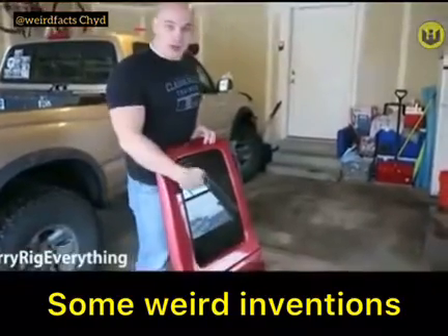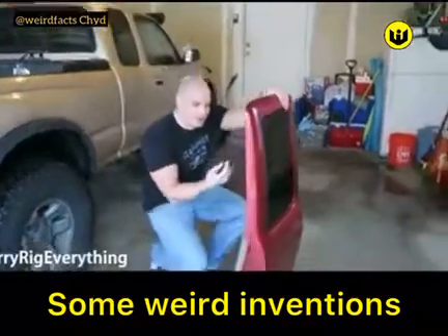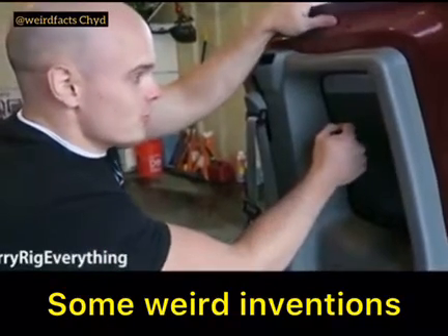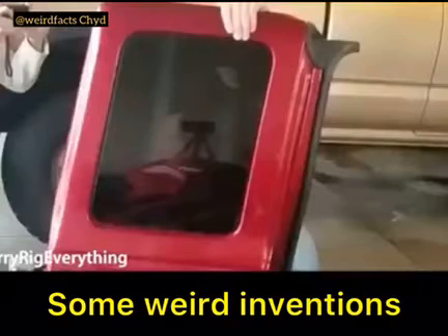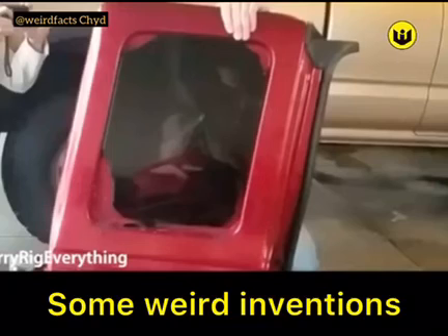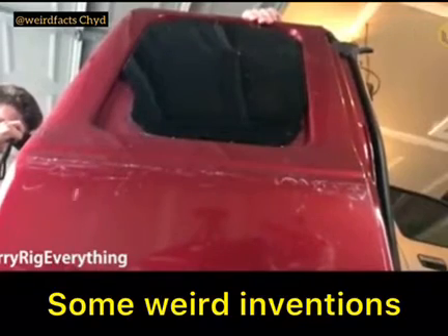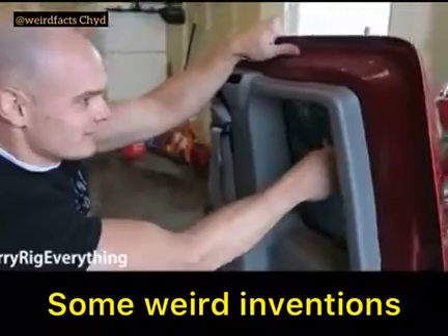We have the car door right here with the glass window on this side, and we have the car charger right here. We're going to press this up against the glass on the inside of the window and see what happens. Three, two, one. That's crazy. And then at that point, you can just press it all the way out. Wow, that's insane.